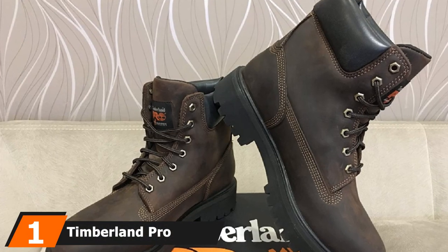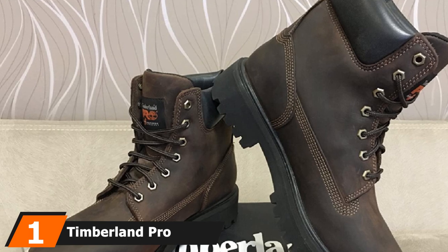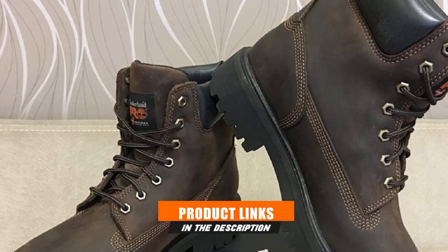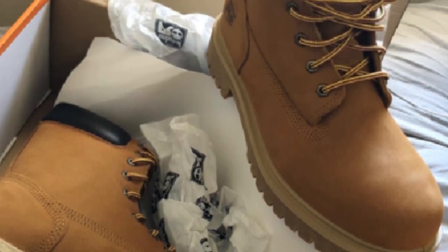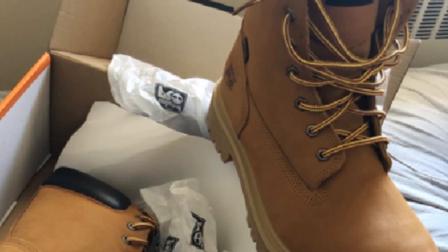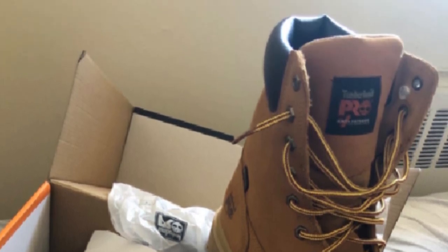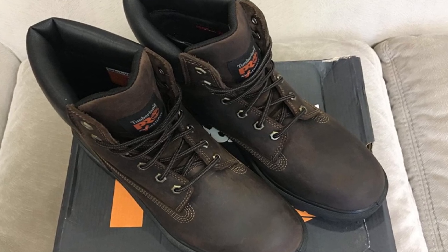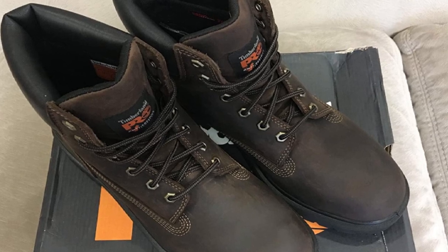At the first position of our list, we have the Timberland Pro Direct Attach 8 Insulated Work Boots for Winter. I despise the feeling of my feet being wet during winter times, which is why I love the seam-sealed waterproof leather uppers and the 400 grams of insulation material that come with this boot. The oil-resistant and non-marking rubber lug outsoles gave me the confidence to walk on any surface without slipping.